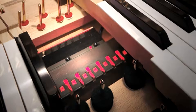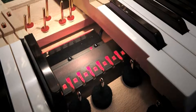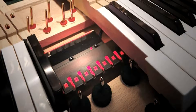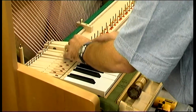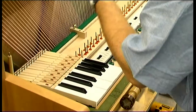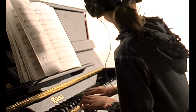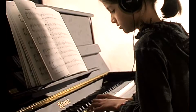Many of our pianos have a silent mechanism installed. This technology allows the pianist to turn off the acoustic sound and play in superb digital reproduction through the privacy of stereo headphones. These pianos can also be connected to computers and sequencers using the built-in MIDI.